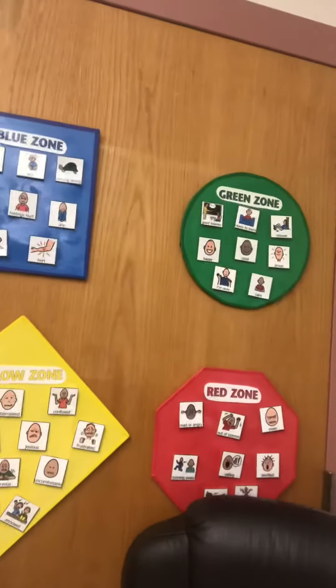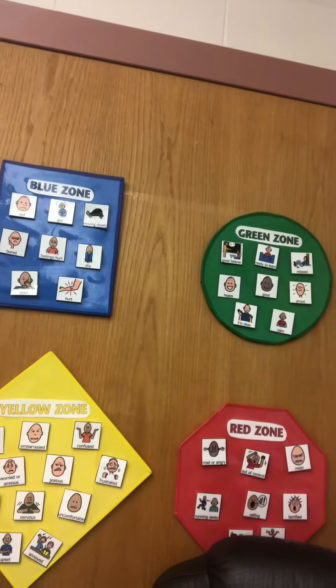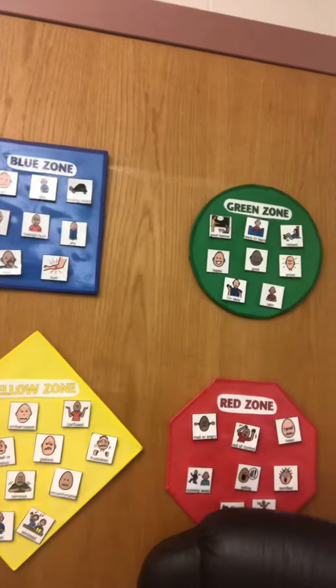We also have a board that tells the students more about what our feelings are — our zones of regulation. We have red, green, blue, and yellow, and we use those every day to explain how we're feeling.